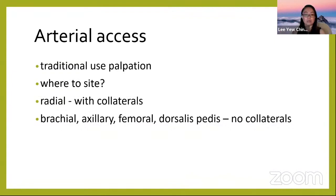For arterial access, traditionally we use palpation. The radial artery is a famous choice because it has collateral flow from the ulnar artery. Other choices include brachial, axillary, femoral, and dorsalis pedis, but these have less collateral circulation — so monitor the patient's limb closely, as blockage or thrombosis could result in limb loss.